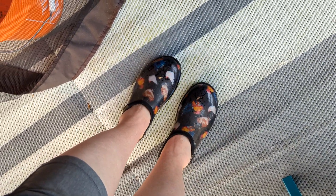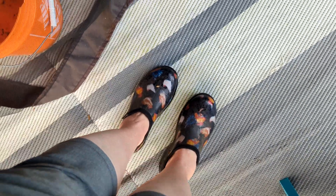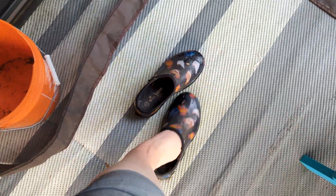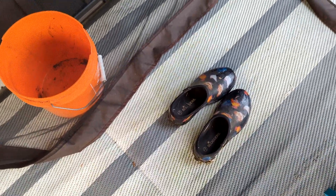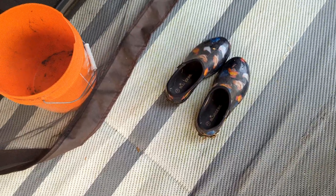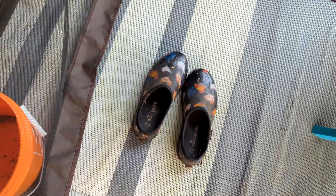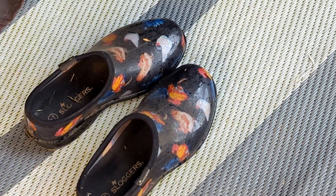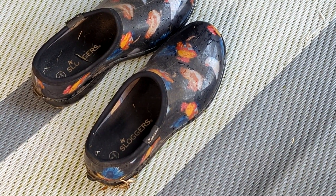I wanted to mention my Sloggers — I wear these in the garden and to the chicken coop. This time of year I don't tend to wear rain boots that go all the way to my knees because it's just too hot, unless I'm really cleaning the coop. These are great. Mine have chickens on them but they come in all kinds of prints. This is my second year with them and they look as good as when I first started wearing them. Highly recommend — I'll link them in the description box below.